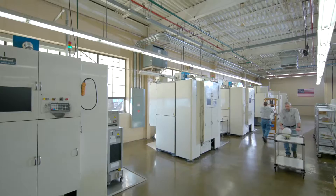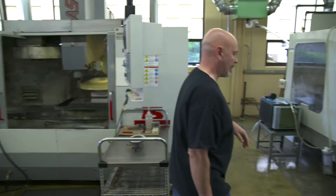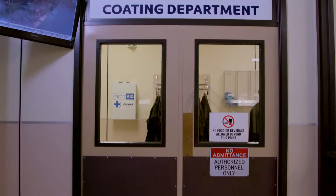We can utilize our molding division, then send a part to our machining division, then send a part to our polishing division, and then our coating division. This enables fast deliveries, good pricing, and gives our customers one place to go to buy their optics.